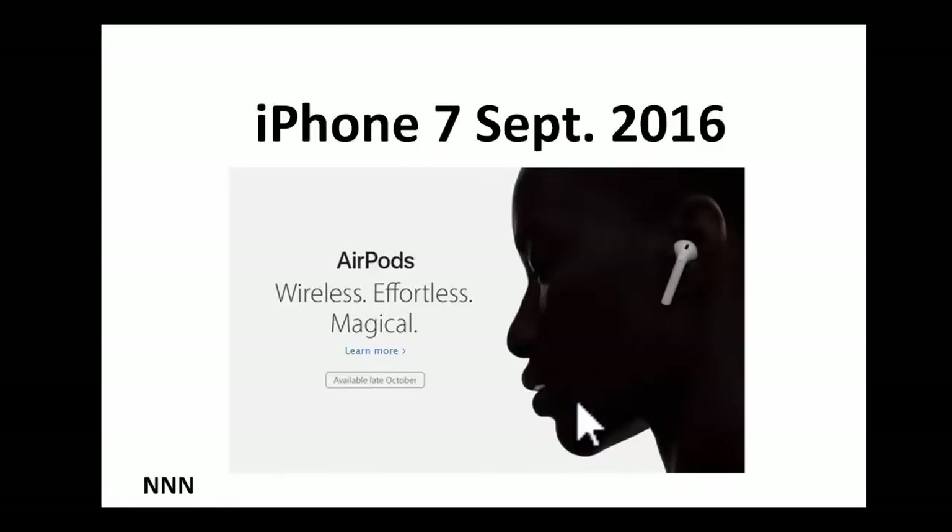And what if you lose it? Gone — 150-plus dollars, just like that. So this is a very delicate piece. You have to decide whether you want to get this one, because you don't have too many options unless you get an adapter that goes into the charging input.